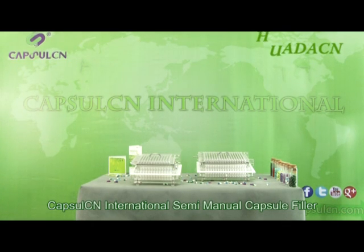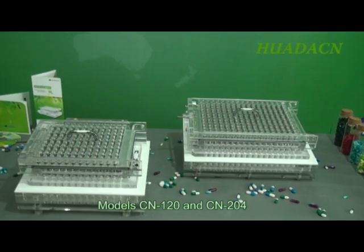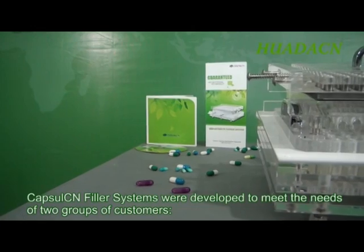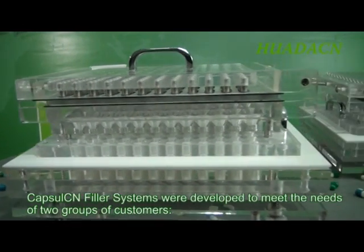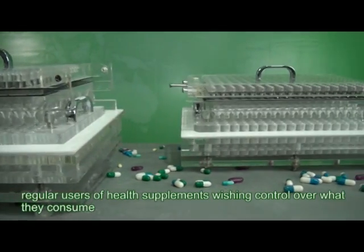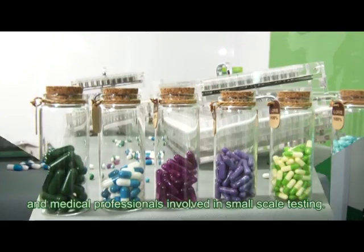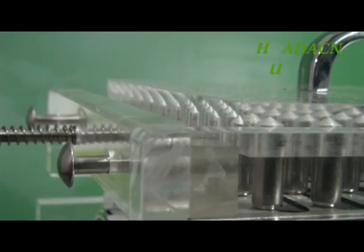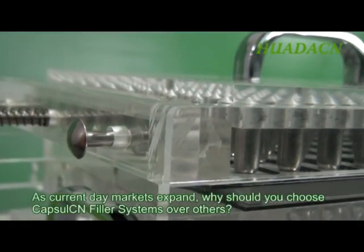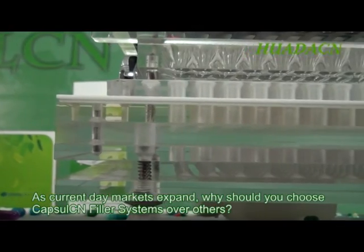Capsule CN International semi-manual capsule filler models CN 120 and CN 204. Capsule CN filler systems were developed to meet the needs of two groups of customers: regular users of health supplements wishing control over what they consume, and medical professionals involved in small-scale testing. As current day markets expand, why should you choose capsule CN filler systems over others?